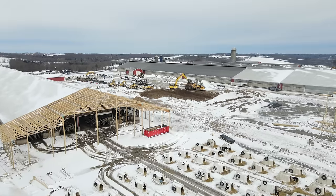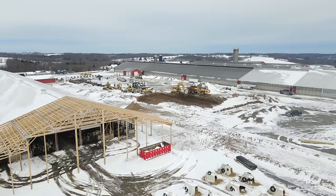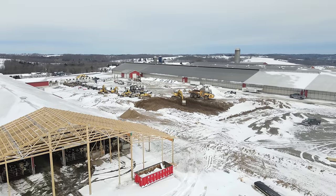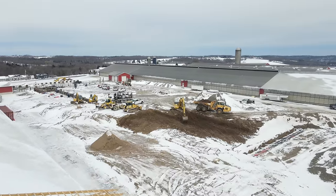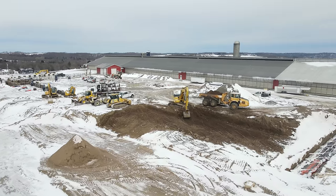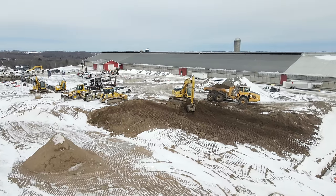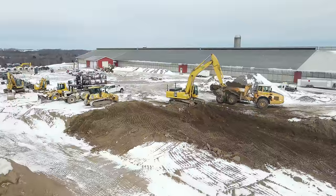That digging area is going to be the entrance point of the actual holding area for the parlor. What they're digging here is like underground wash pits and spots for the water and manure to flow to.